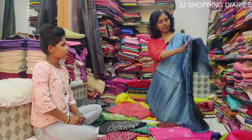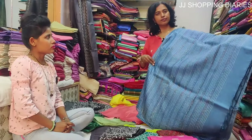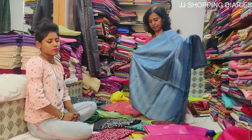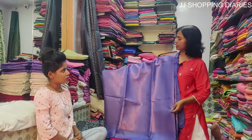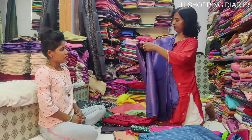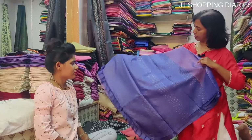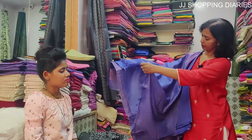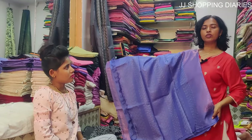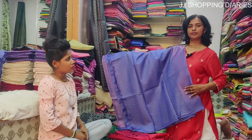This is the pallu of the saree. The price of this saree is Rs. 4500.